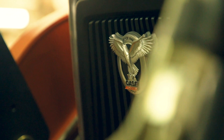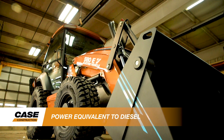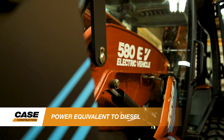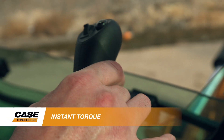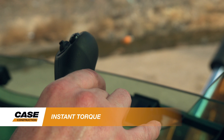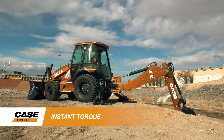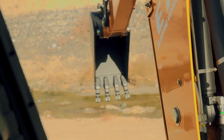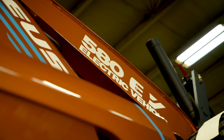The Case 580 EV is equivalent to the power and performance of other diesel-powered backhoes in the Case product line. Operators will experience the same digging, lifting, and craning performance achieved in a diesel-powered machine, but the electrified backhoe also offers a number of advantages. It provides the operator with instantaneous torque response when needed, versus a diesel engine that requires time to ramp up to meet load demands, allowing for consistent power and performance at all phases of operation.